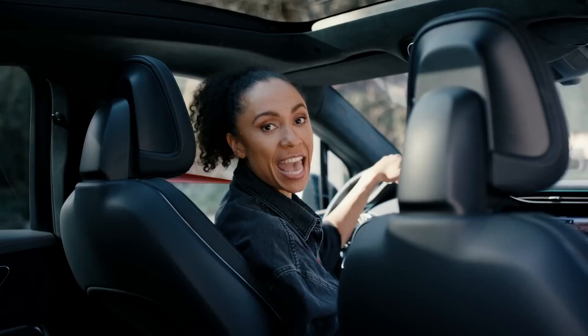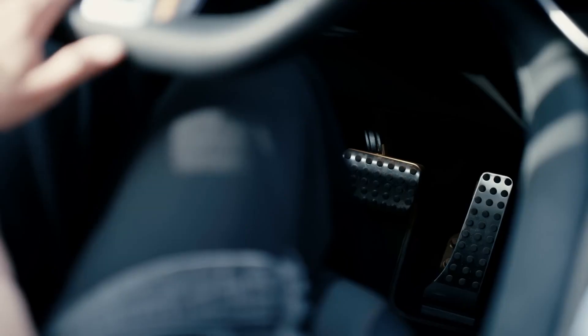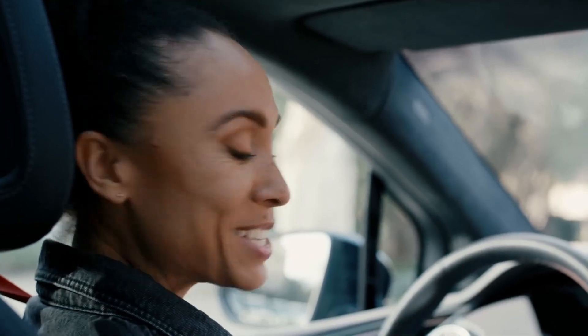Fact number five: in any AMG EQE SUV, you will find those signature AMG sports seats. But also, do not forget to look down below your steering wheel, because that is where you will discover those AMG-specific sports pedals with rubber studs. Those mean that your foot will always remain sturdily on the pedal.